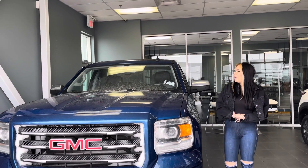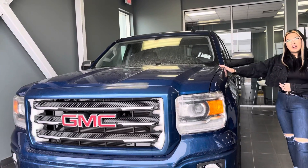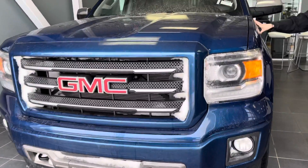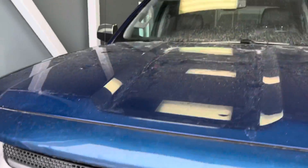Hi Gerald, it's Grace from LA Mazda. I just want to show you our other GMC — this one's a 2015 Sierra 1500 in this gorgeous blue. It's pretty similar to the last one, but let me walk you through it.